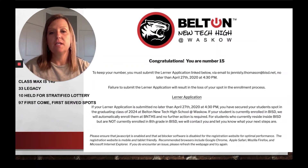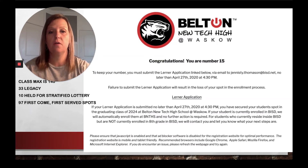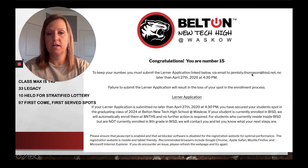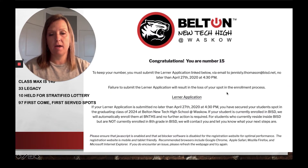You'll see on this screen that it tells you to keep your number you need to submit the learner application linked below — this is a live link — no later than April 27th at 4:30 p.m. to me at this email address. Failure to complete that learner application and have it in by that deadline will result in the loss of your number.